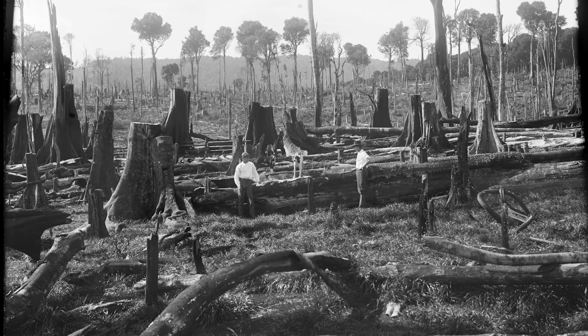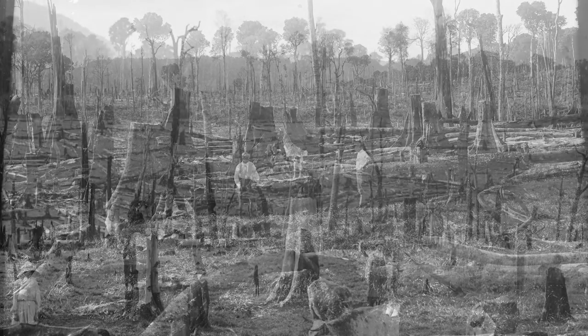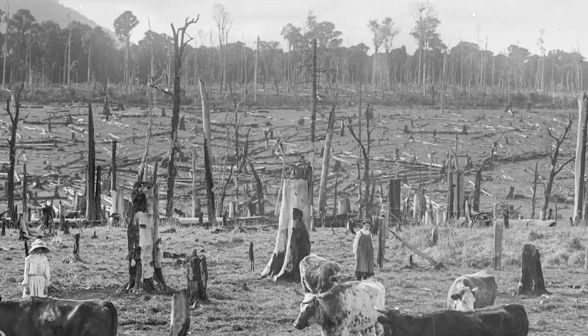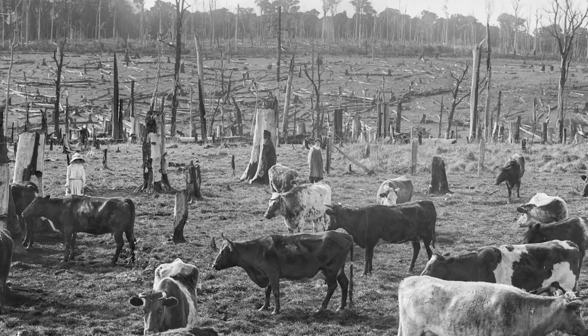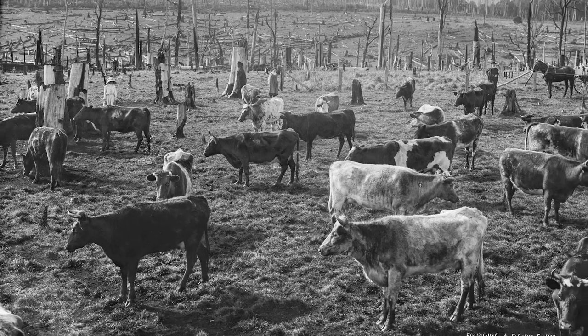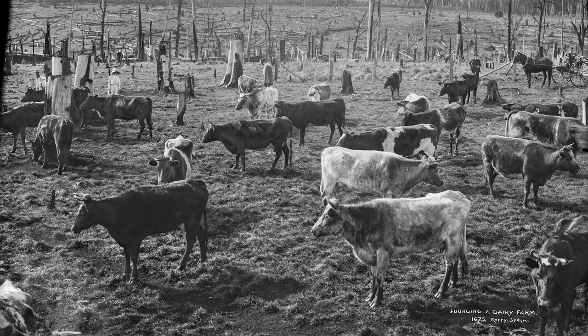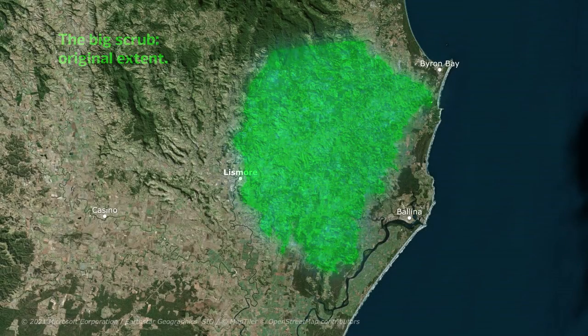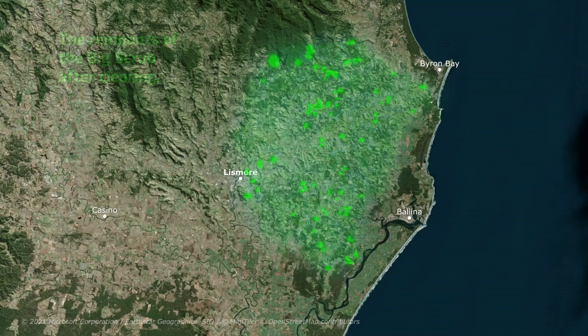In the early days, the wonders of rainforest timber went largely ignored. Some were saved for craft wood or building, but much was used for fence posts, even burnt as waste in the haste to establish dairy farms. By 1900, there was only about 1% left in small scattered fragments.